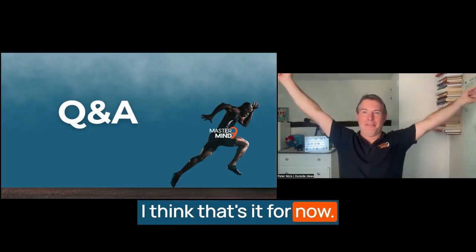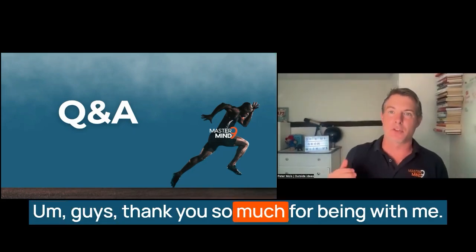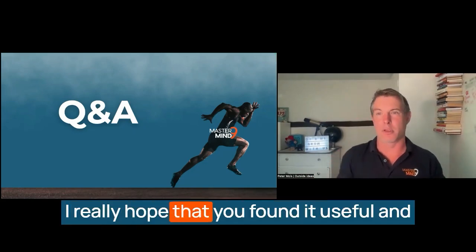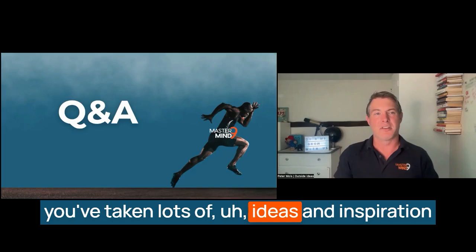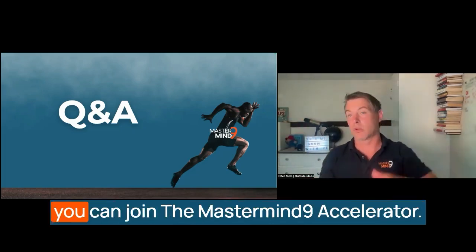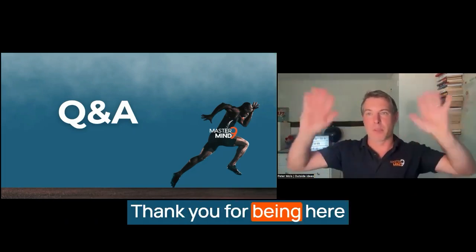I think that's it for now. We went live on LinkedIn — guys, thank you so much for being with me. It's been a pleasure. I really hope that you found it useful and you've taken lots of ideas and inspiration away that you can build on your own, or you can join the Mastermind Accelerator. Much love, thank you for being here, and we'll see you again soon.